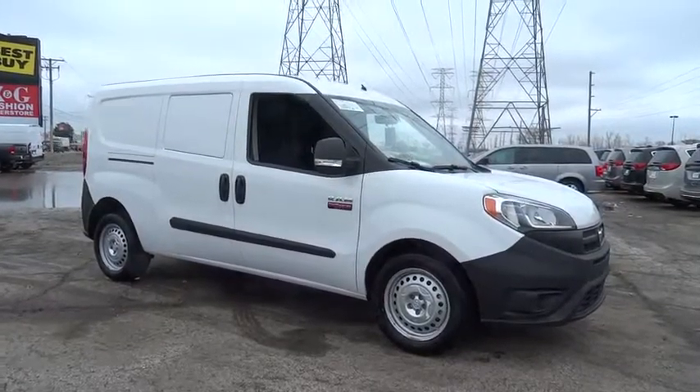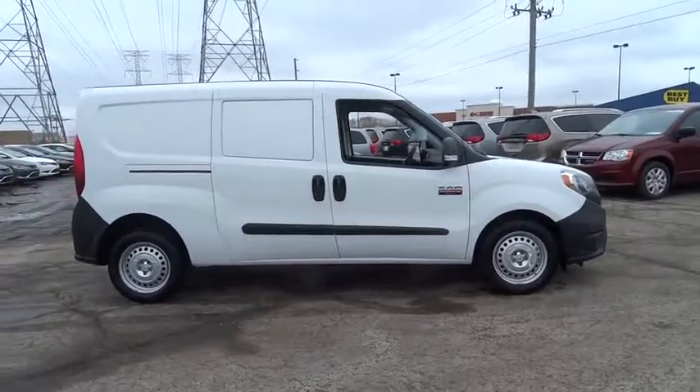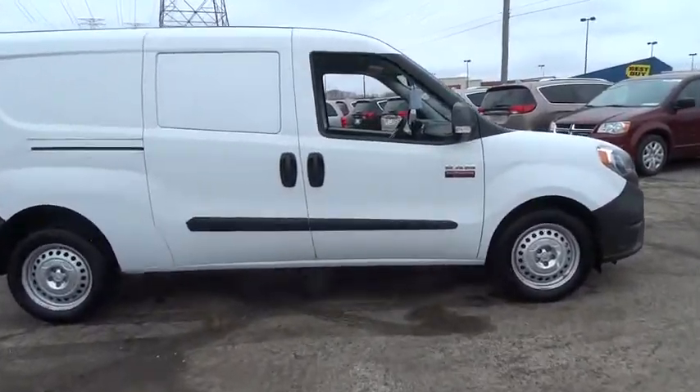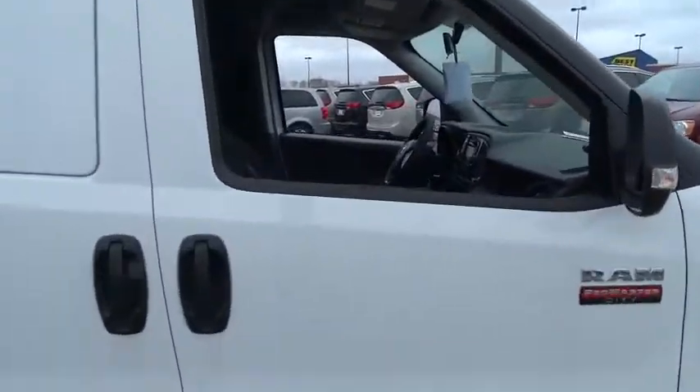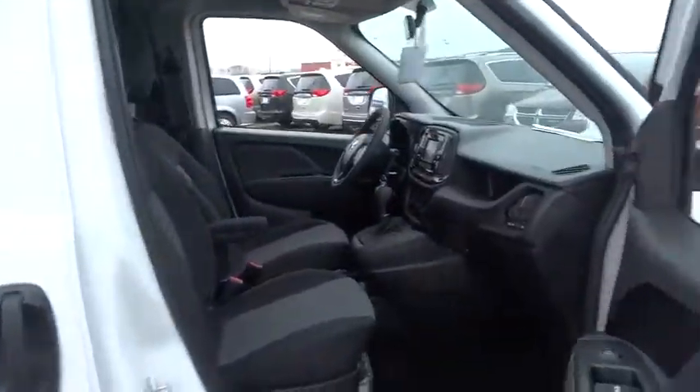The 2017 Ram Promaster. Ram Promaster provides superior on-the-job performance while helping your business carry more to more places. This vehicle has less than 100 miles. Here are some of this vehicle's great options.